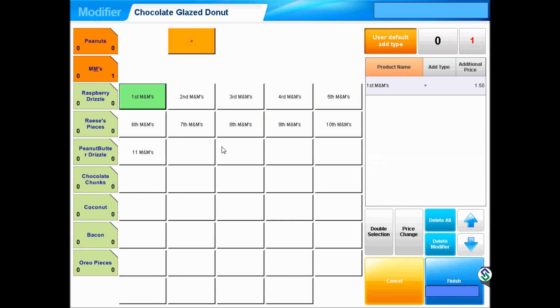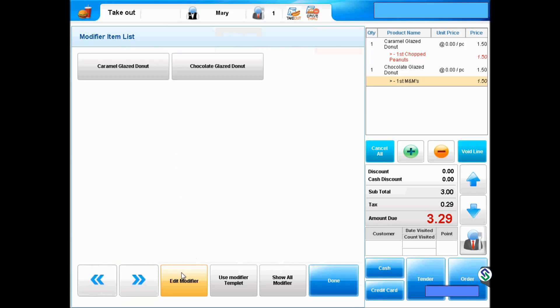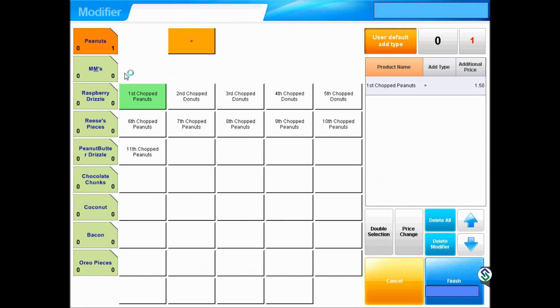Back to the main page. Now, another caramel glaze is desired. Since caramel glaze is already in the system, we do not need to hit caramel again, but simply select the button on the lower left. Notice here that only the glazes that have been ordered so far are shown. Select caramel from here, which immediately takes it to the toppings page, and this time select Raspberry Drizzle, and back to the menu page.